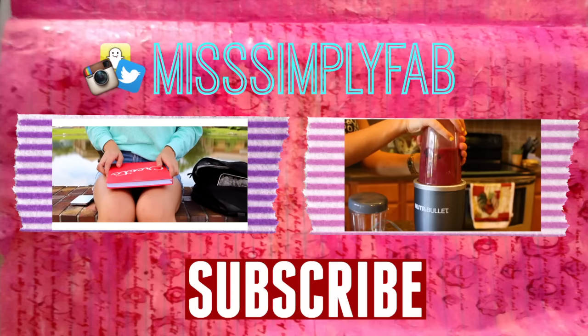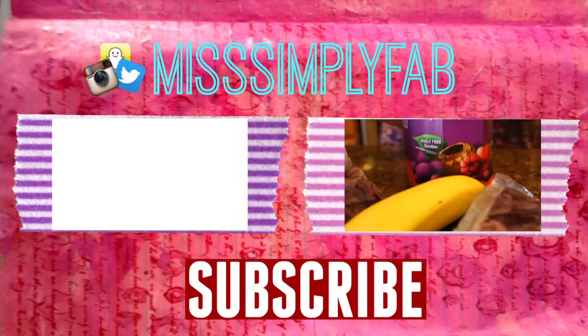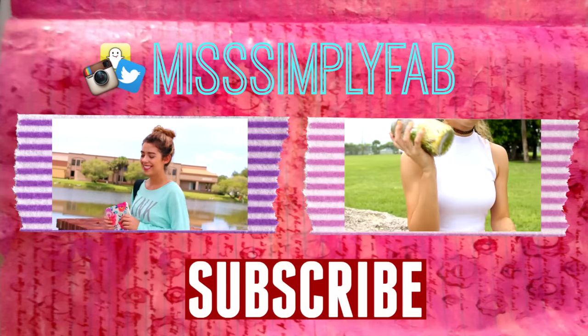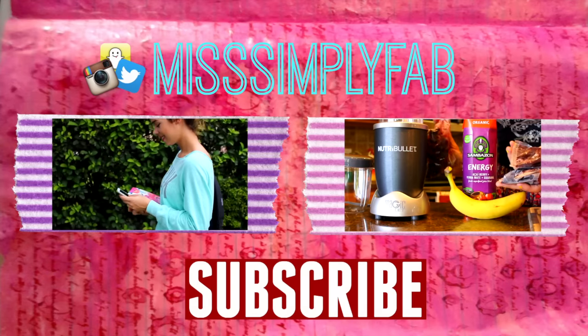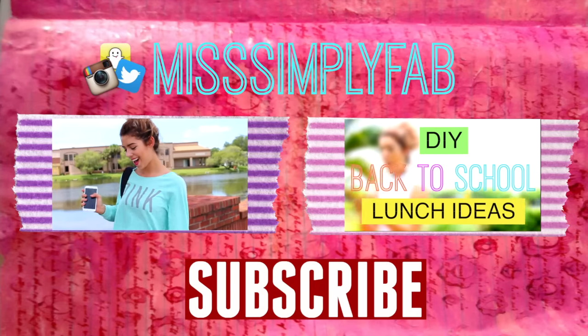Alright guys, so that is it for this video. Thank you for being so curious and watching throughout this video. Don't forget to subscribe to my channel and like this video, and I'll see you guys in my next video. Bye!